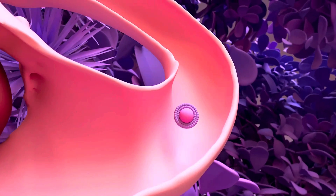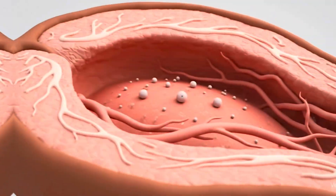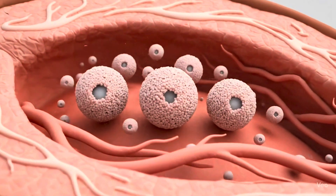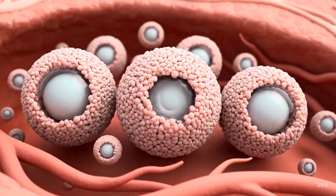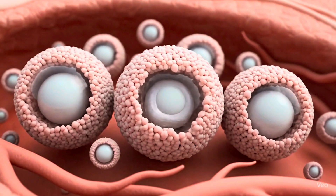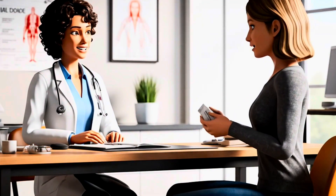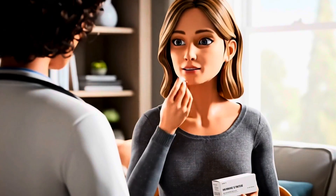During a typical ovarian cycle, only one egg becomes mature enough to ovulate. IVF treatment uses injectable hormone medication to bring a group of eggs to maturity to increase the odds of a successful pregnancy. The type, dosage, and frequency of the medication will be tailored specifically to you for optimal results.